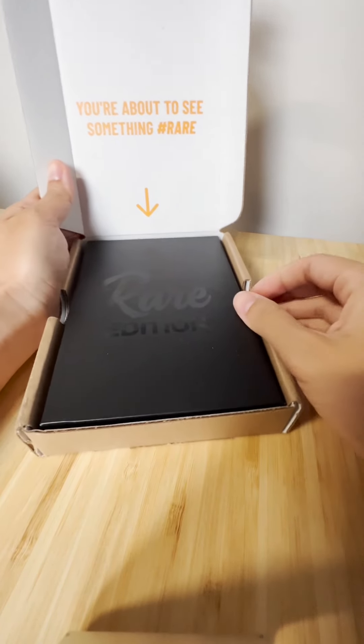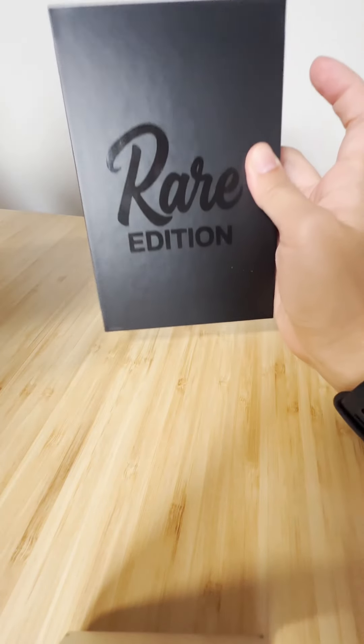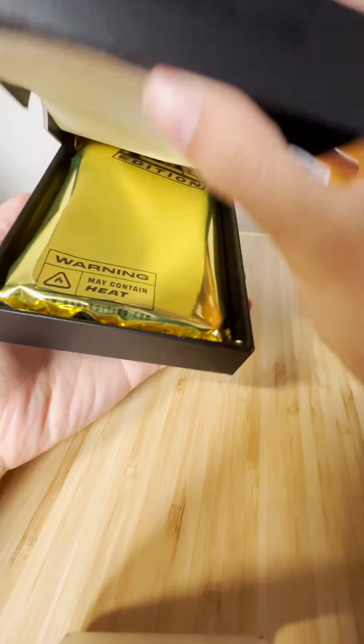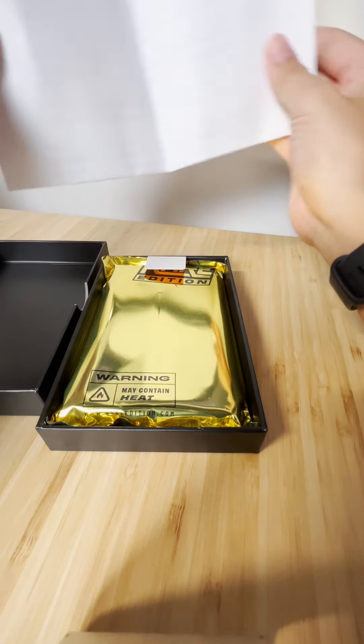Alright guys, I got this awesome packaging from Rare Edition — look how cool that is! You're about to see something there. Hashtag rare, it says Rare Edition. Thanks guys for sending this over, super excited to see what's inside. Oh look at that, that's a fancy box with a little letter in here.